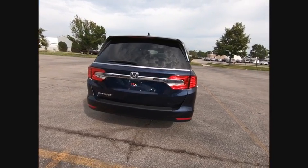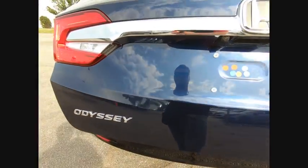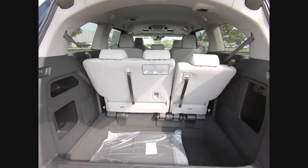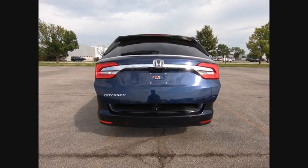This vehicle has less than 100 miles. Here are some of this vehicle's great options: electronic stability control, alloy wheels, power lift gate, brake assist, traction control, remote keyless entry, fog lights, power moonroof, speed control, four-wheel disc brakes.